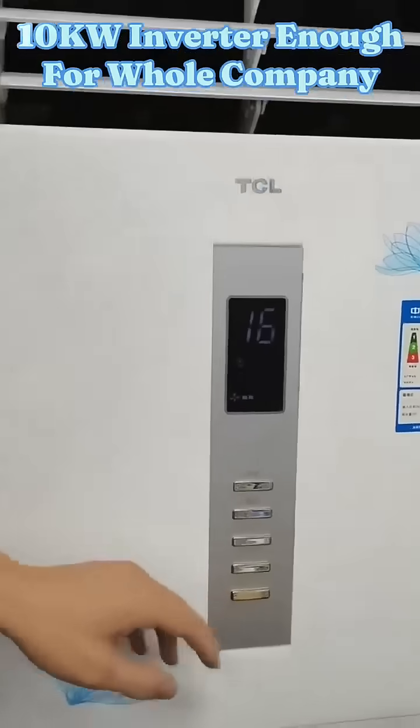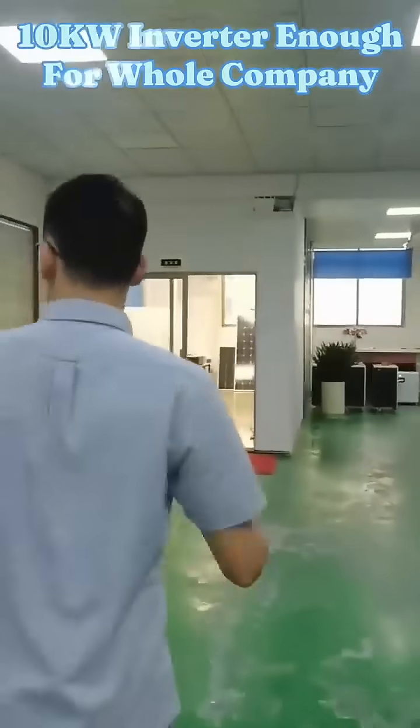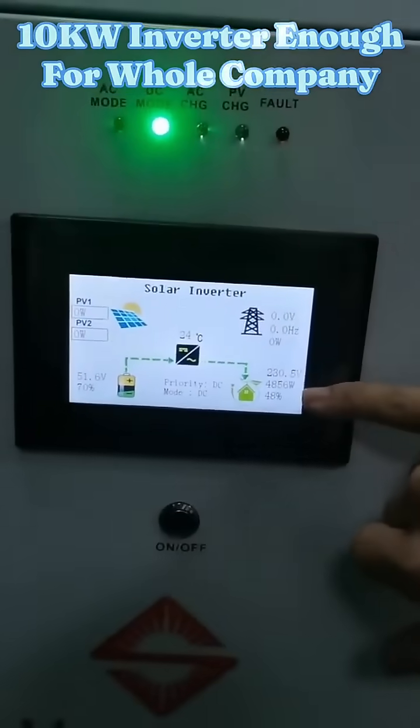Turn on. So now our 10kW is taking three pieces of air conditioners. Number one and number three are running. Now it's about five kilowatts total.